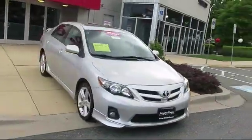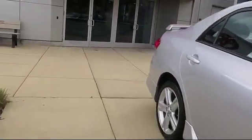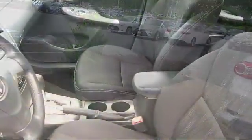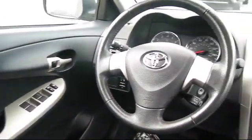It comes equipped with automatic transmission, remote start system, climate control, navigation system, leather seating, Bluetooth smartphone integration, rear spoiler, MP3 player, and has less than 75,000 miles on the odometer.